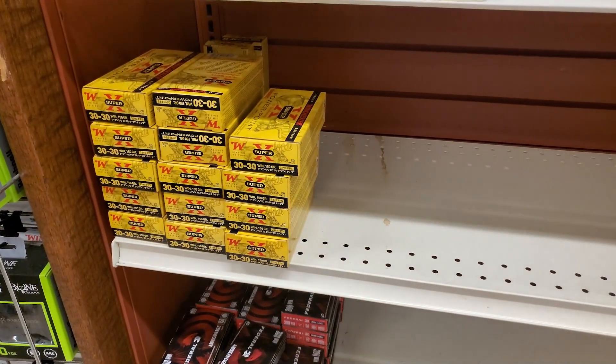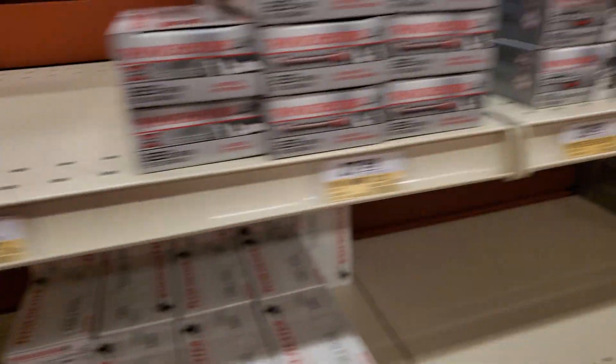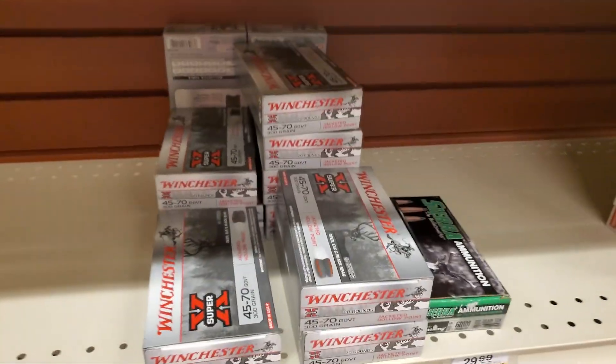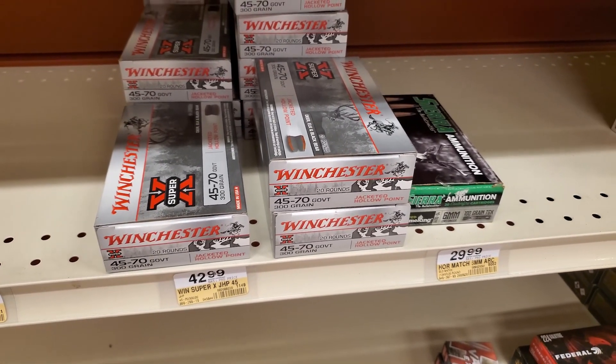Still got 30-30. They've got 338 Lapua — it's moved over from over there. And then 45-70 for $42.99.